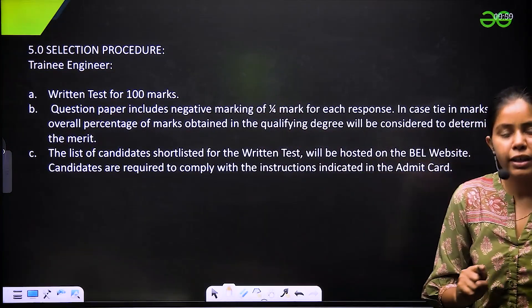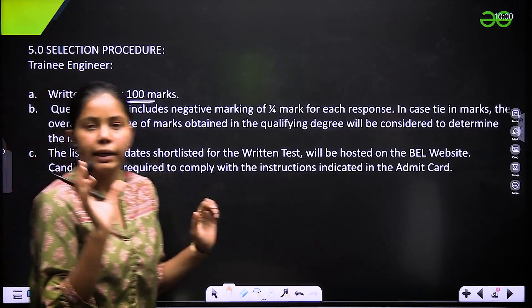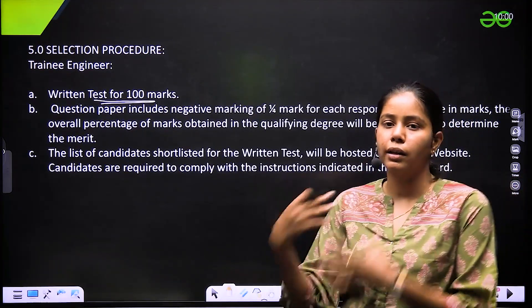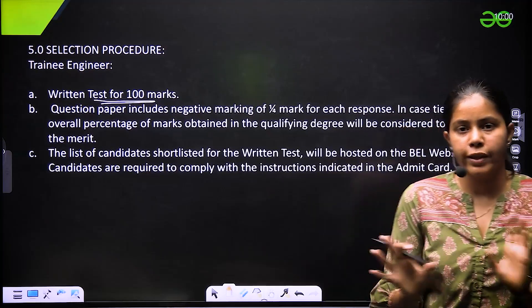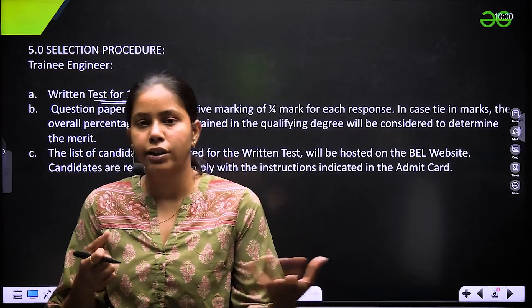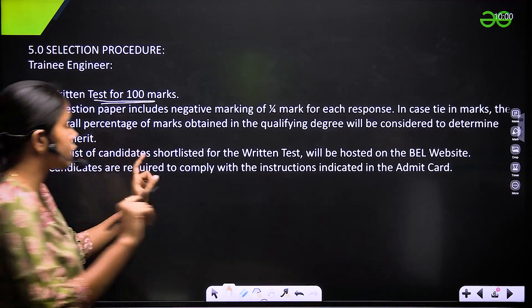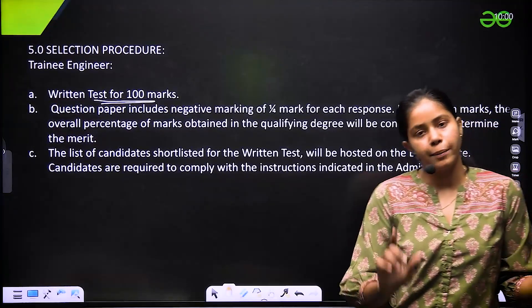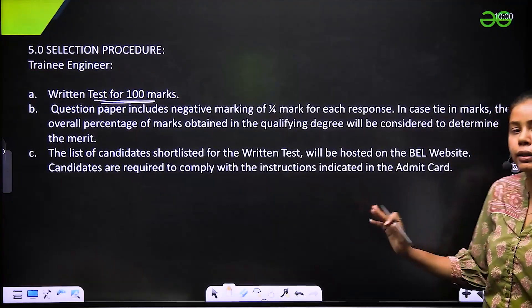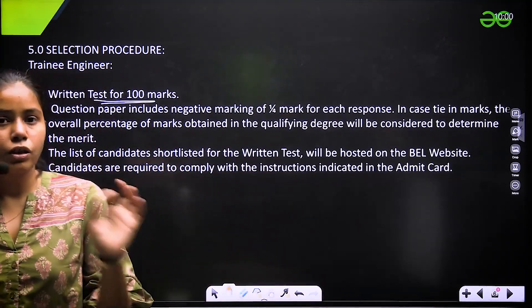For trainee engineer, BEL does not take students from GATE — they have their own exam. It is a written test of 100 marks including core technical subjects, aptitude, and general knowledge. Usually 30% is for general knowledge and aptitude and 70% for technical subjects. All questions are MCQ with negative marking of one-fourth. Shortlisted candidates are hosted and then there is document verification.